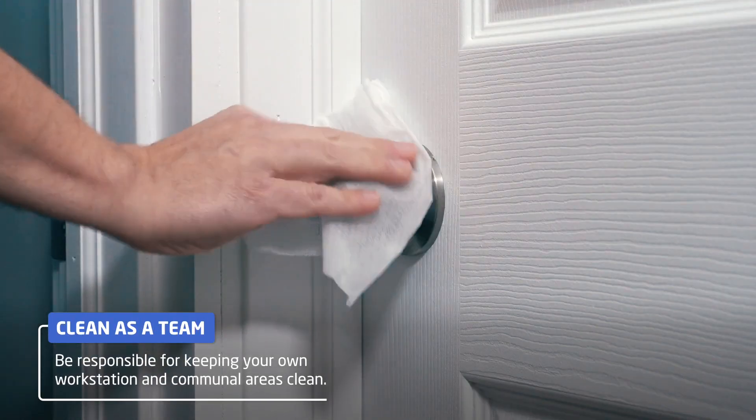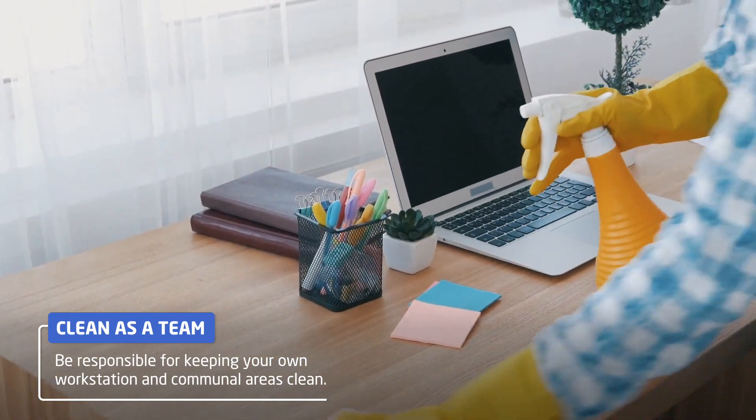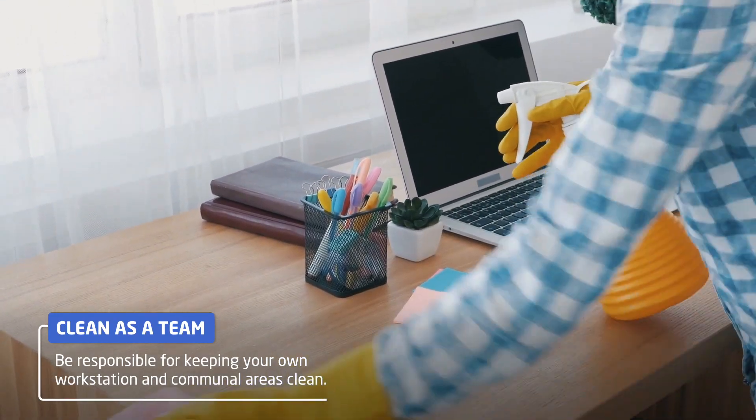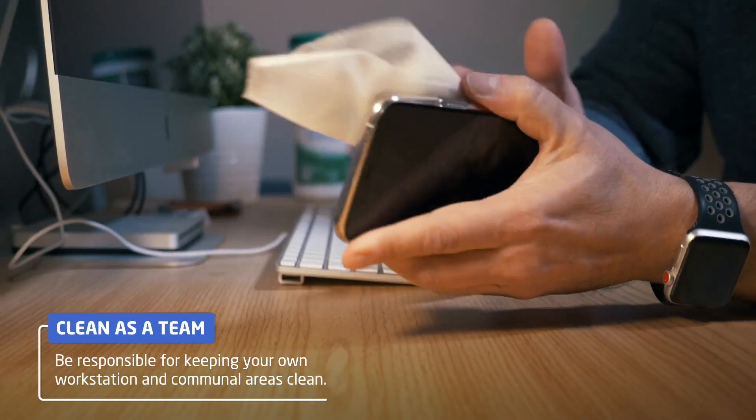With your colleagues, allocate teams throughout the day to regularly clean doorknobs and surfaces like coffee pots, elevator buttons, tabletops, photocopiers, mobile phones, whiteboards and marker pens.